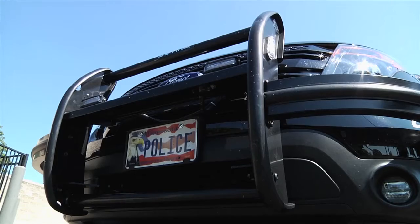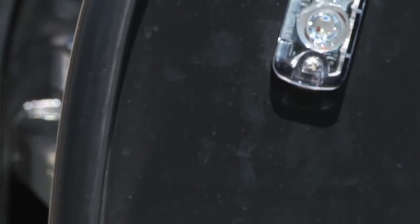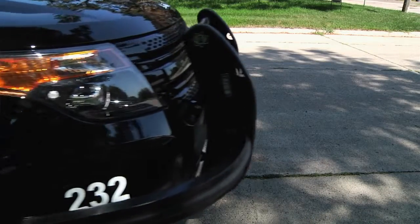You talked about the added wraparound front bumper — why is that so important? We found that behind the front quarter panel, the frame of the vehicle was several inches in. When officers are involved in a pursuit and they're going to conduct a pursuit intervention technique or a PIT maneuver, we needed the extra metal on the outside of the car so we could make good contact and safely terminate the pursuit.